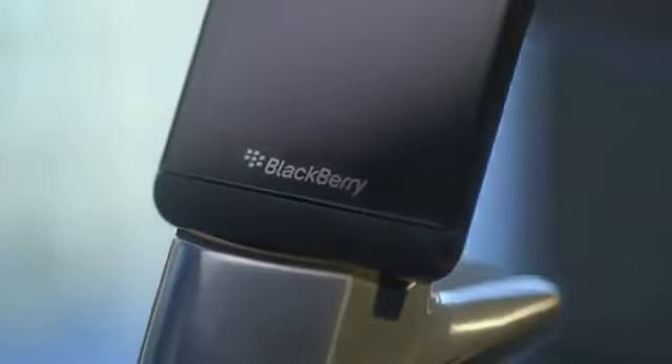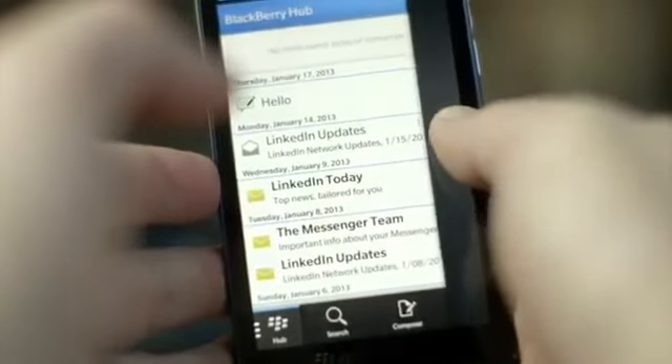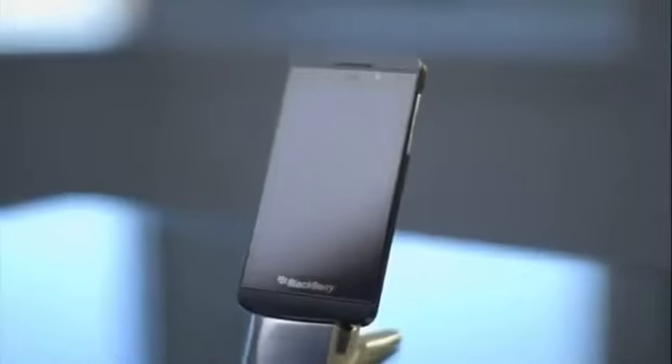Everyone familiar with BlackBerry smartphones recognizes that the blinking red light means there are unread emails or notifications waiting for your attention. BB10 allows you to immediately check these important updates simply by swiping up from the bottom and to the right to see the BlackBerry Hub. You can do this from within any app, so your important emails, texts, social media updates and more are always a swipe away.